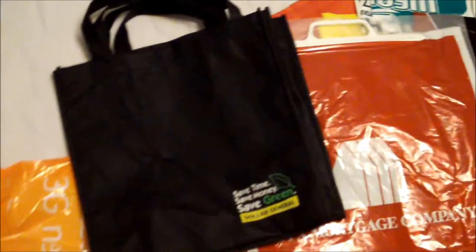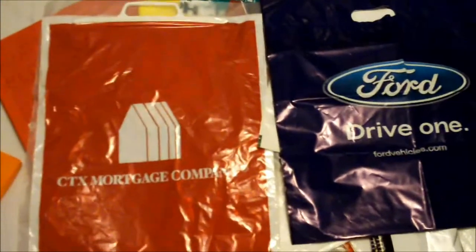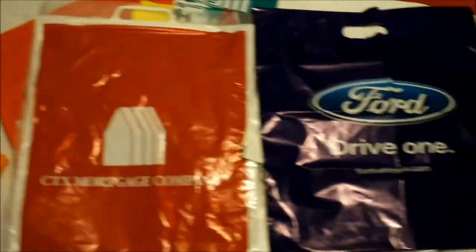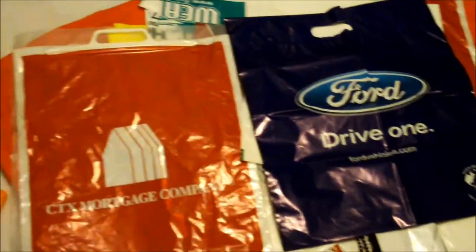If you buy reusable bags like these I showed you earlier in the video, people will think you're environmentally friendly. It beats paying extra for grocery bags. You can buy reusable bags anywhere — supermarkets, Walmart. I bought a reusable bag from Walmart two years ago.